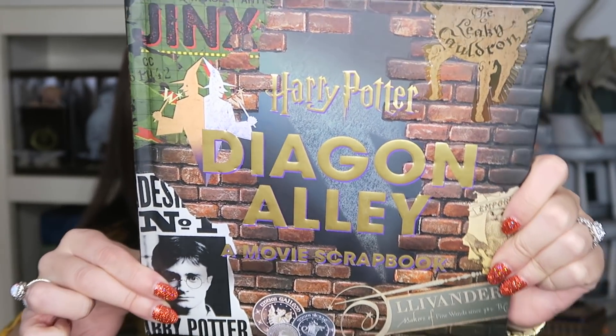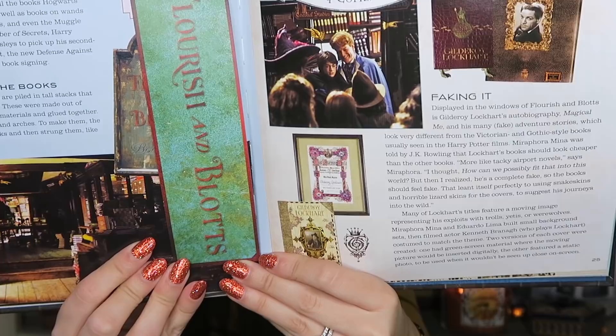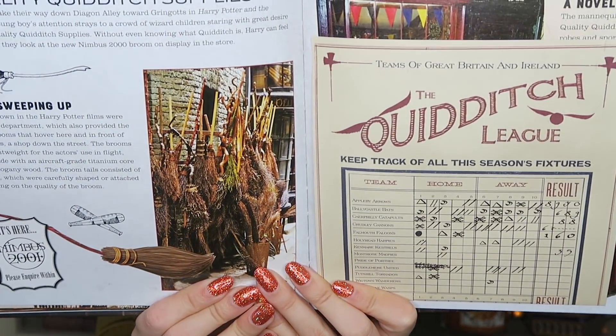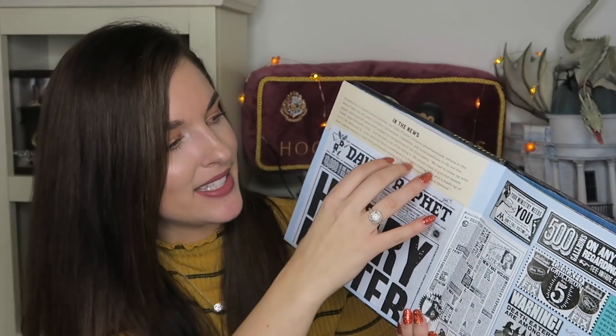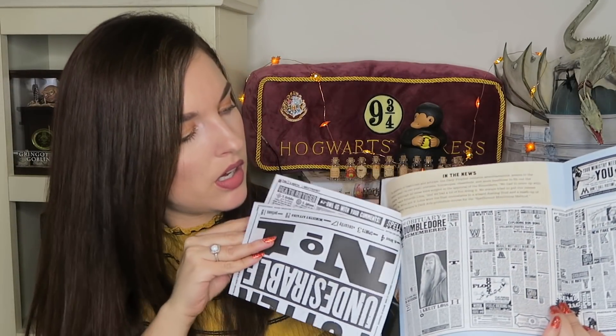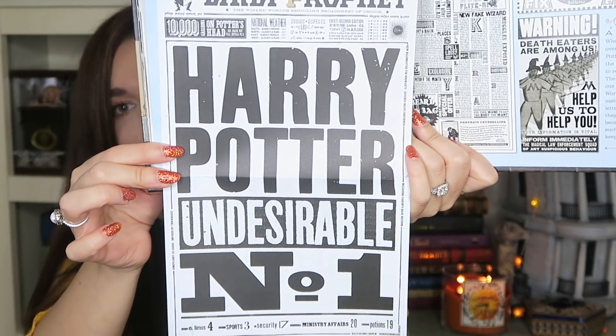The next item is Harry Potter: Diagon Alley, A Movie Scrapbook. It's a very book-themed video! I'm going to scroll through a couple of things and show you a few pictures. There's quality Quidditch supplies, and in the news — the Daily Prophet. There are little magazines and pamphlets in here that fold open. So you have the Harry Potter 'Undesirable Number One' poster.